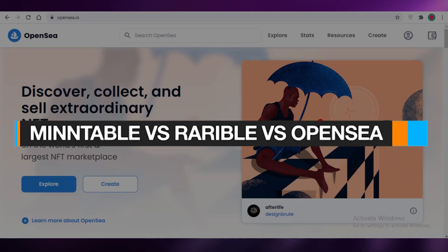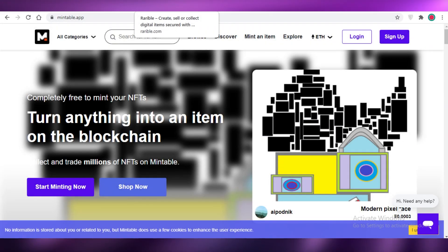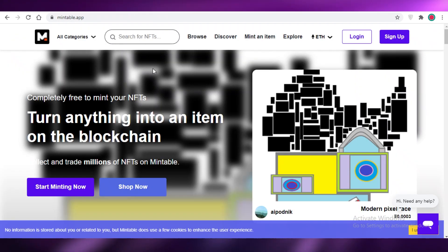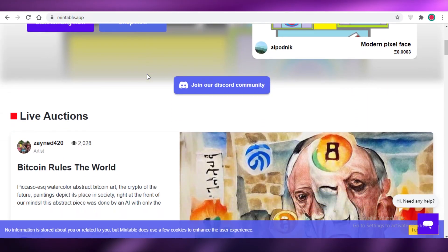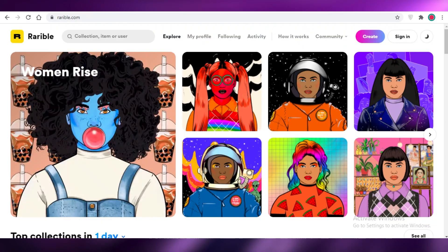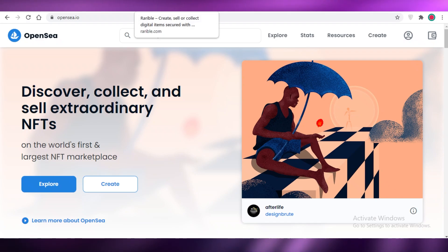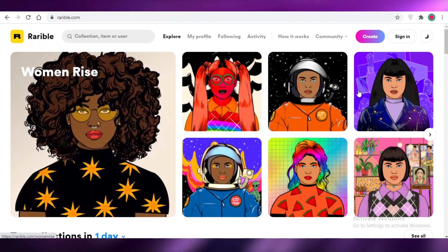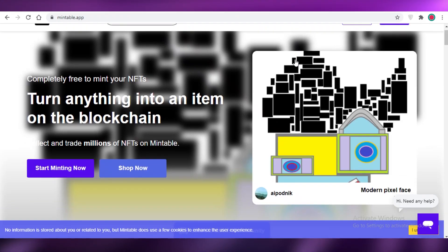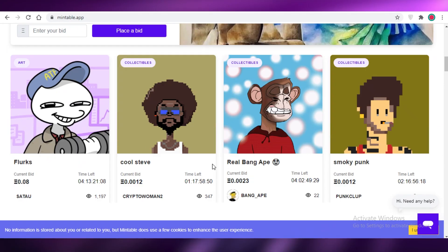Mintable versus Rarible versus OpenSea — which is the best platform for buying and selling NFTs? In this video we're going to be discussing all three of these platforms, the pros and cons and differences between them, and whether you should use one over the other to start selling your NFTs. All three of these are platforms where you can buy, sell, and create NFTs — they all give you the option to mint your NFTs as well.